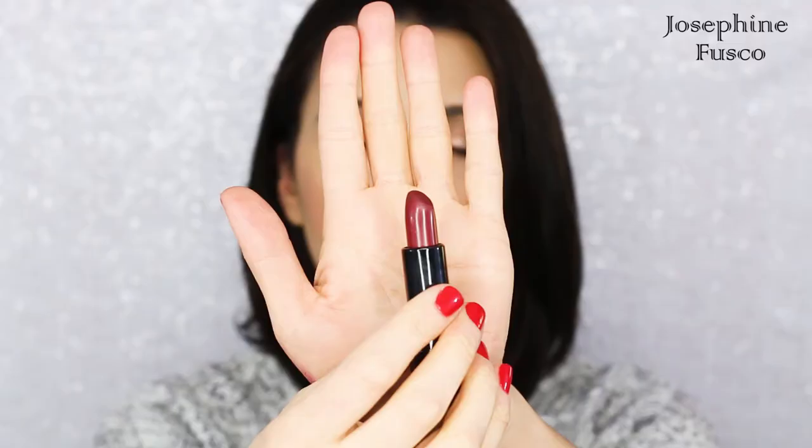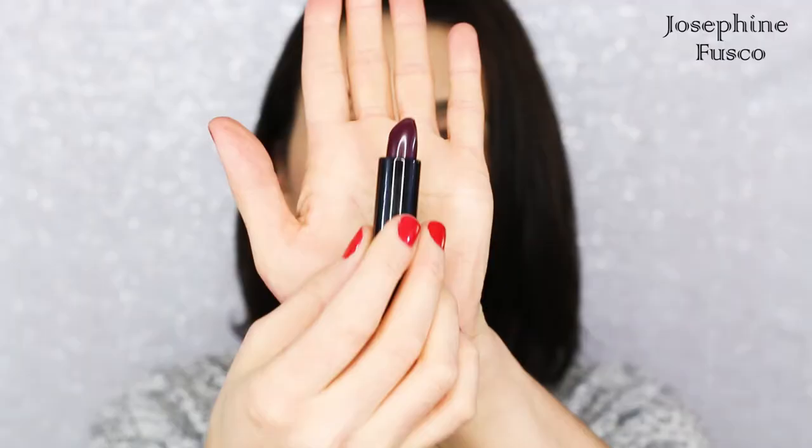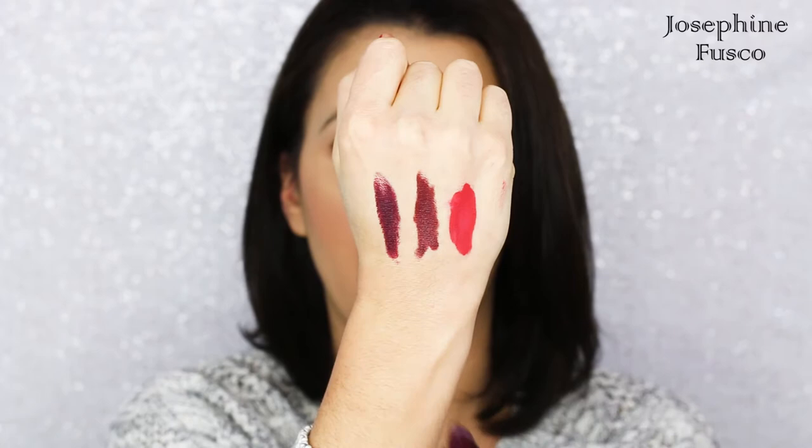I also have two vampy colors that I love, also from Patricia DeLeon with the company Anise — her Pro Matte lipsticks. The two I have here are Shiraz, which is number 07, and Tango in Paris, which is number 14. I wanted to show these two additional colors because I know these reds are not for everyone, but there are some of you who like more of the deeper, vampy red — almost plum, but not quite plum — just that vampy reddish color. These are the two that I love the most.